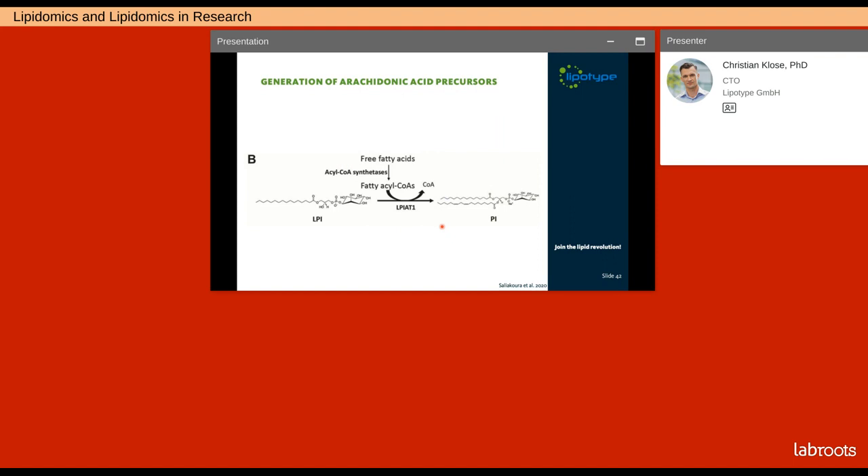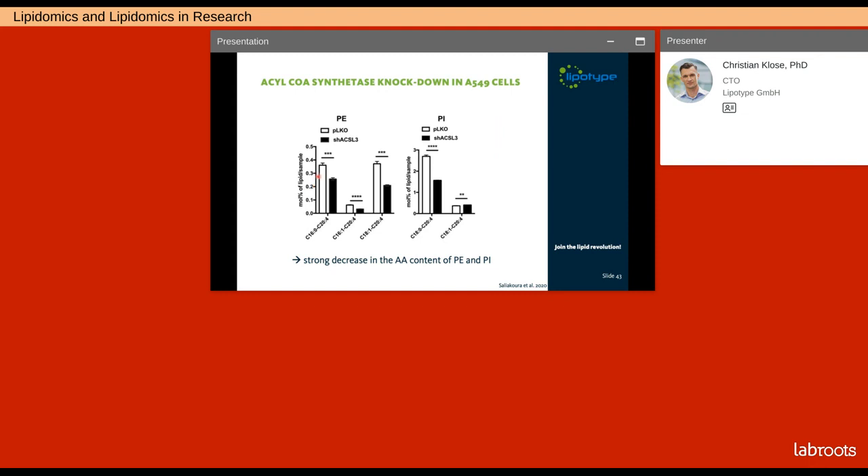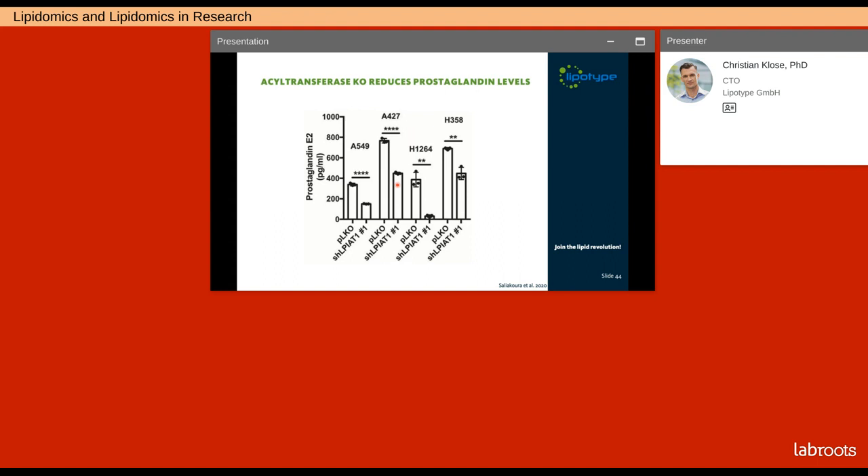Arachidonic acid is produced from membrane phospholipids, which in turn are produced by the activation of free fatty acids through acyl-CoA synthetases. These fatty acid-CoAs are subsequently attached to form diacylphospholipids by acyltransferases. When the authors knocked out the acyl-CoA synthase, they observed a reduction in arachidonic acid-containing phospholipids — mainly in phosphatidylinositol and phosphatidylethanolamine. They also knocked out the acyltransferase in cells and observed a decrease in prostaglandin levels. This means that inhibiting the synthesis of the arachidonic acid precursors leads to a reduction in prostaglandins.